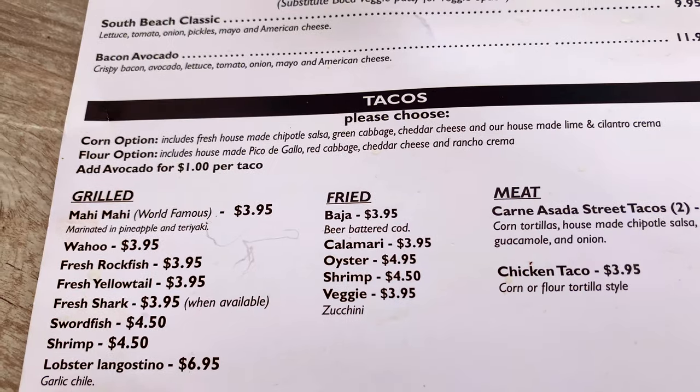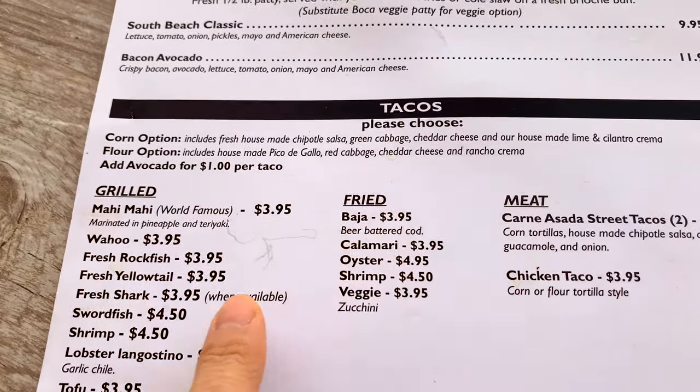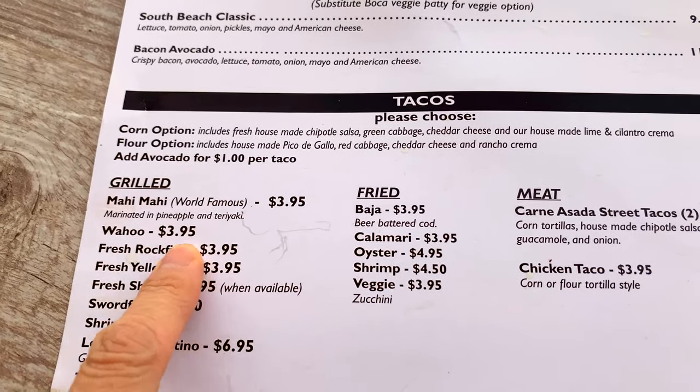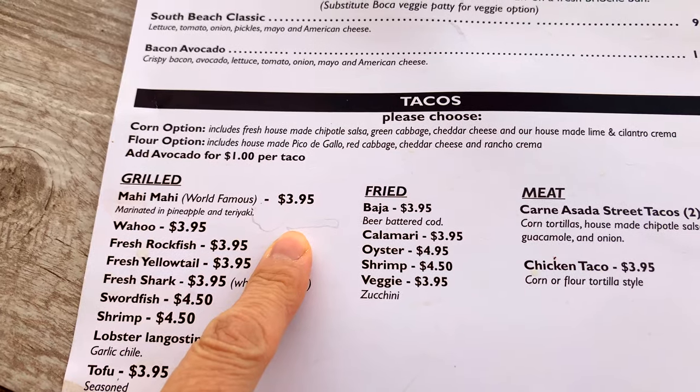The original Baja tacos here are $3.95. It's also recommended to get the Wahoo for $3.95, and my choice this afternoon is the world-famous Mahi Mahi, also for $3.95. Tacos range from about $4 up to $7 for the lobster one. But if you come during happy hour, which is around 3 to 6 p.m., you can get the more popular tacos for only $3.00. And their Taco Thursdays run from 10 a.m. to 11 p.m., where all tacos except the lobster are $3.00.